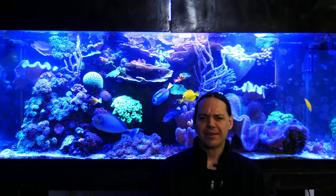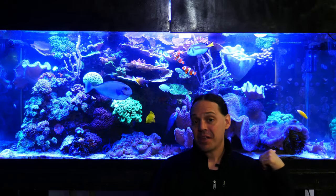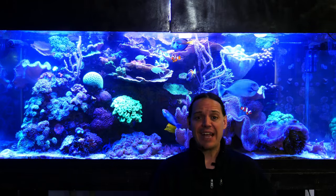Much better. Yeah, that makes such a difference. A couple of the corals are annoyed, but the glass is all dirty. I worked all weekend on night shifts, so when I do that, I don't touch my tank.